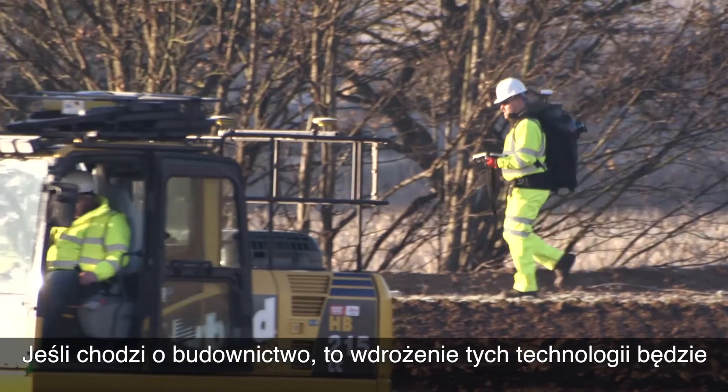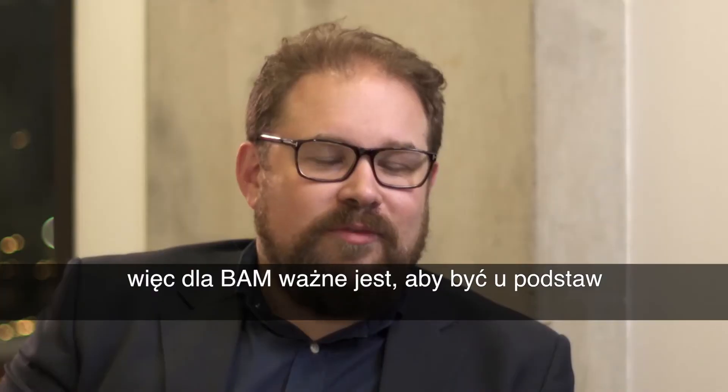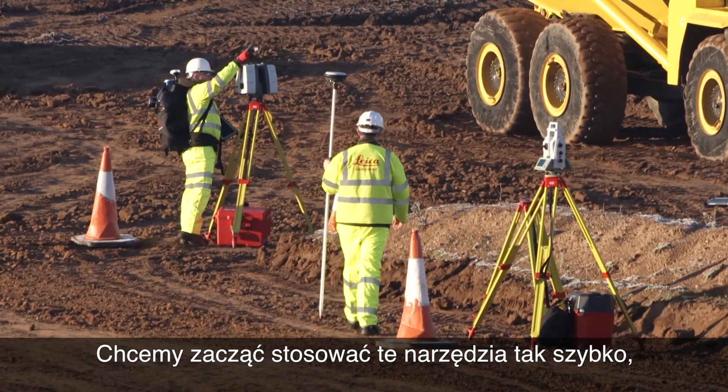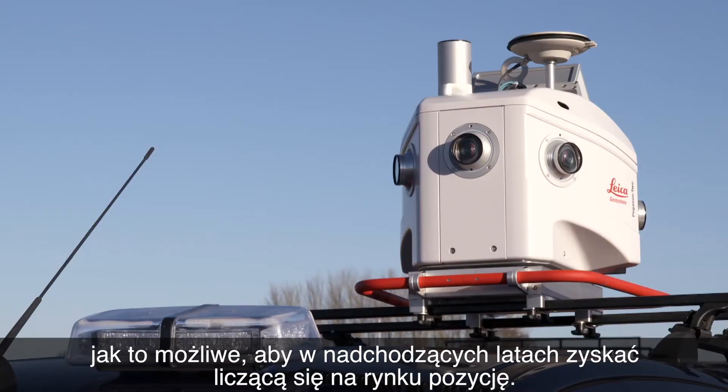For construction, it's going to be transformational as we implement these technologies. So for BIM, it's really important that we're on the ground floor and we're working with people like Leica to start adopting these tools as soon as possible so that we're relevant in the market in the years to come.